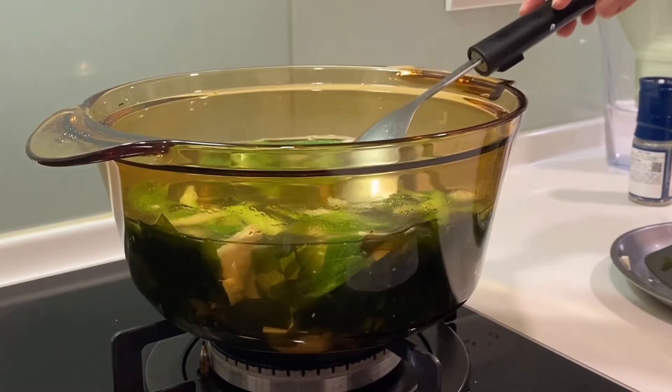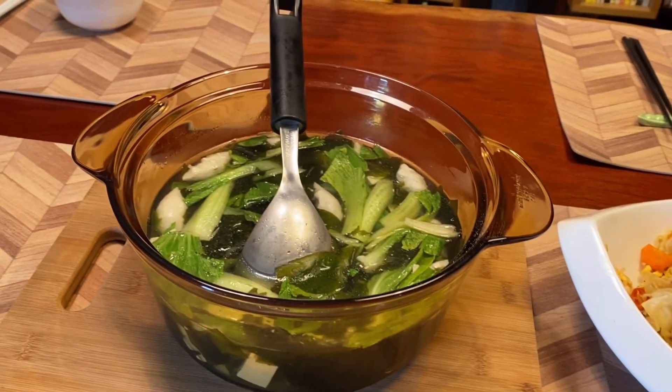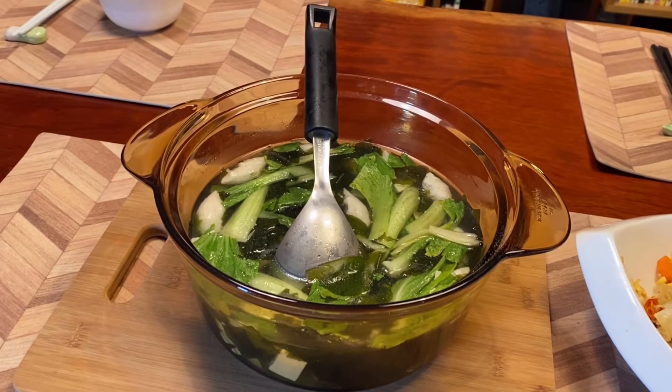Seaweed soup is a simple dish that our family enjoys. It's not greasy nor strongly flavored, but it's definitely healthy and nutritious.